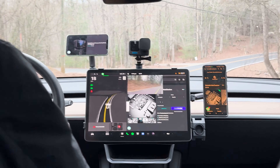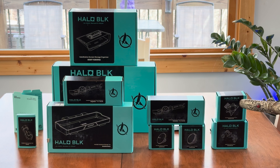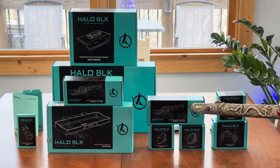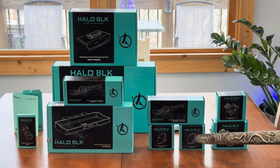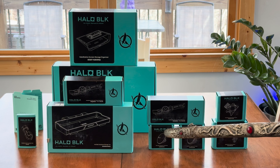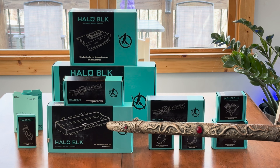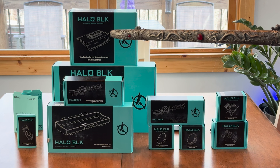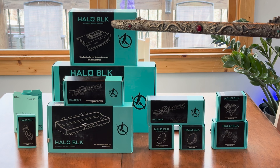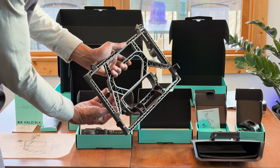Below are some of the key contents included in the Holostation bundle: Holostation smartwatch mount, Holostation camera mount, Holostation 17mm ball mount, Holostation magnetic charger, Holostation magnetic holder pad, Holoblick dashboard storage tray, Holoblick cable organizer clips, Holostation screen storage organizer, and the Holostation itself.